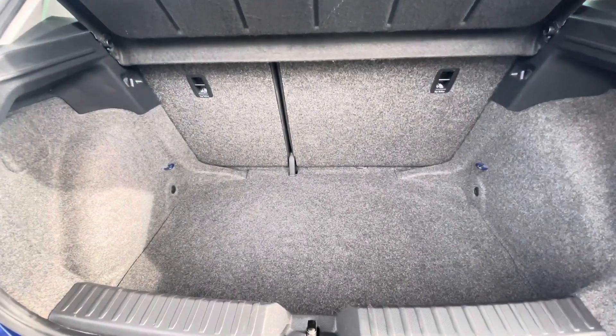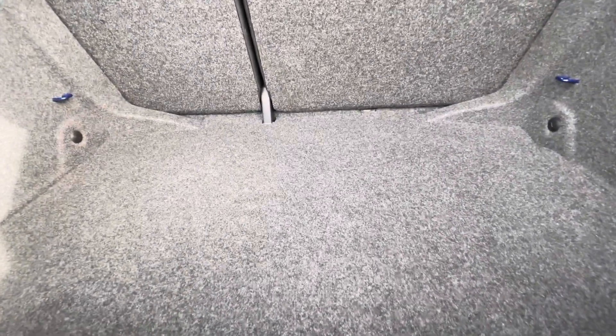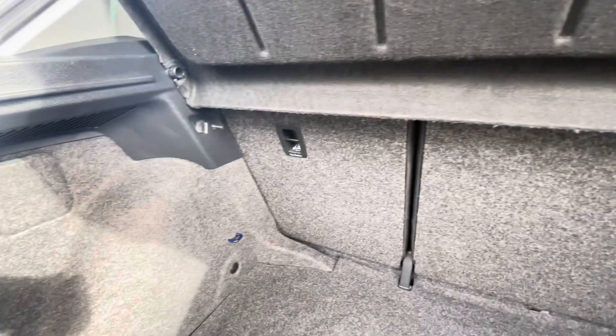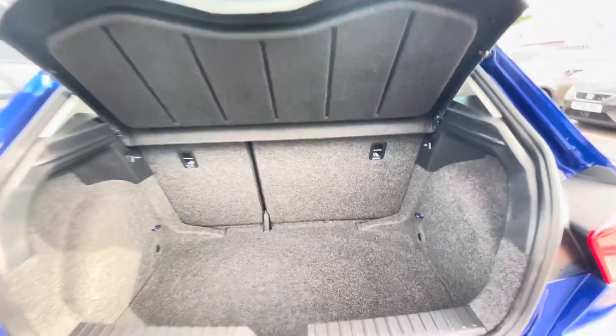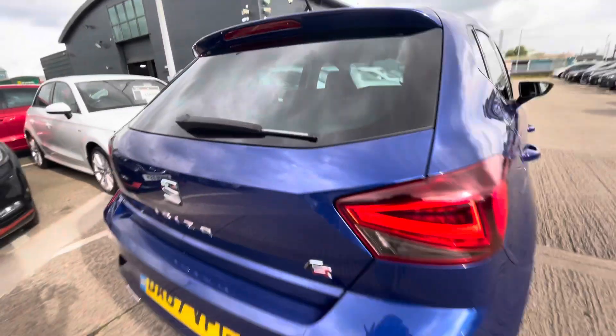As we enter inside the boot you can see there's plenty of room for a suitcase if you're going away for the weekend, or for shopping trips and personal items. There are also hooks on the interior to secure any personal items or luggage, so that everything is secure on the road.